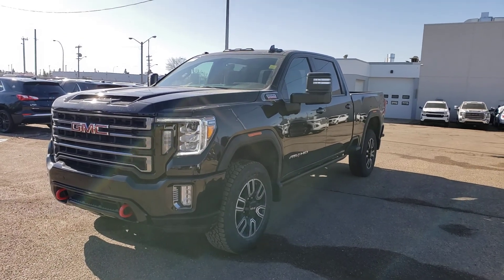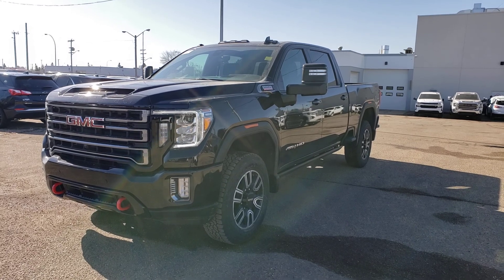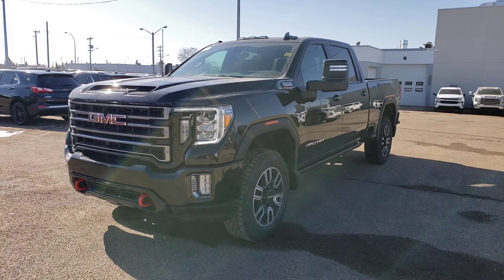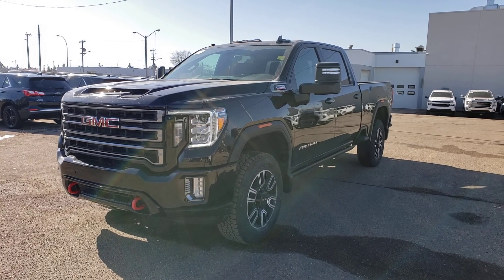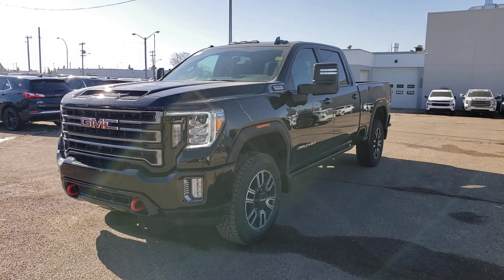So there you guys have it — a beautiful AT4 Duramax 6.6 liter. Just got this one in. If you do have any questions feel free to get in touch. My name is Tony, you can reach us here at 780-476-3371. Thanks for watching.